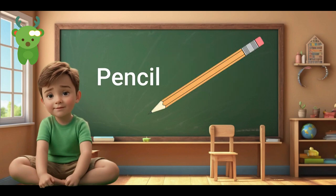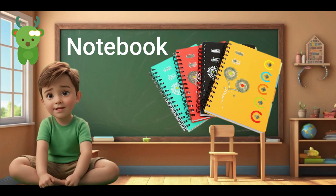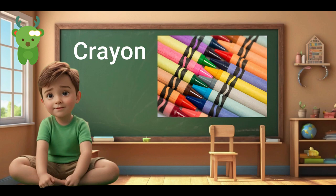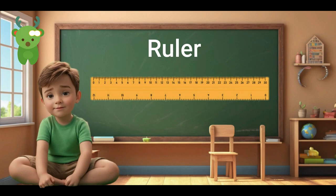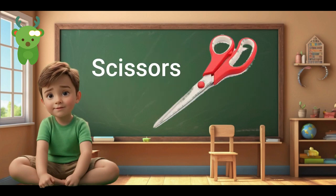Pencil. Pencil. Notebook. Notebook. Crayon. Crayon. Eraser. Ruler. Ruler. Scissors.